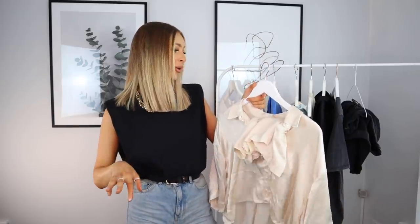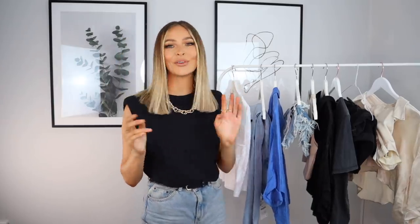Let me know what you think of everything I bought — which co-ord or which item was your favorite! I'm really happy with everything overall. The only thing I'll probably be sending back is the cream co-ord — I don't think I need three silk co-ords in my wardrobe. Please give this video a thumbs up, subscribe to my channel if you're not already, and let me know what videos you want to see from me. See you in the next one, bye!